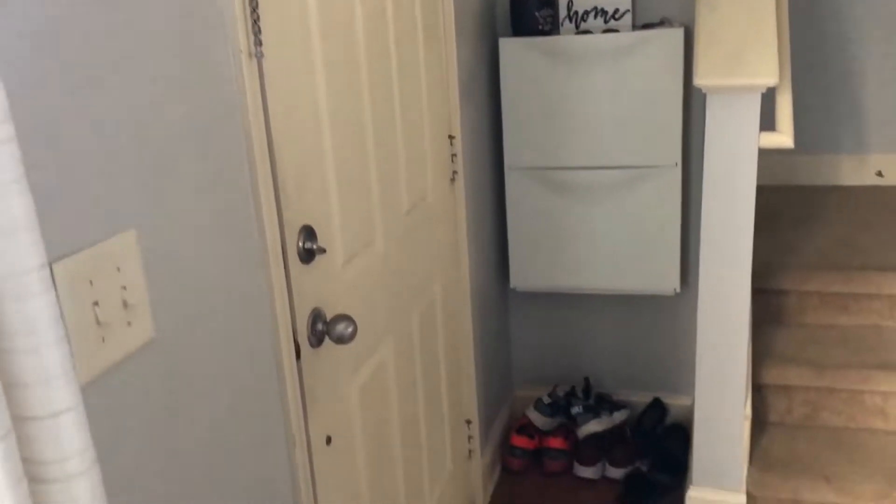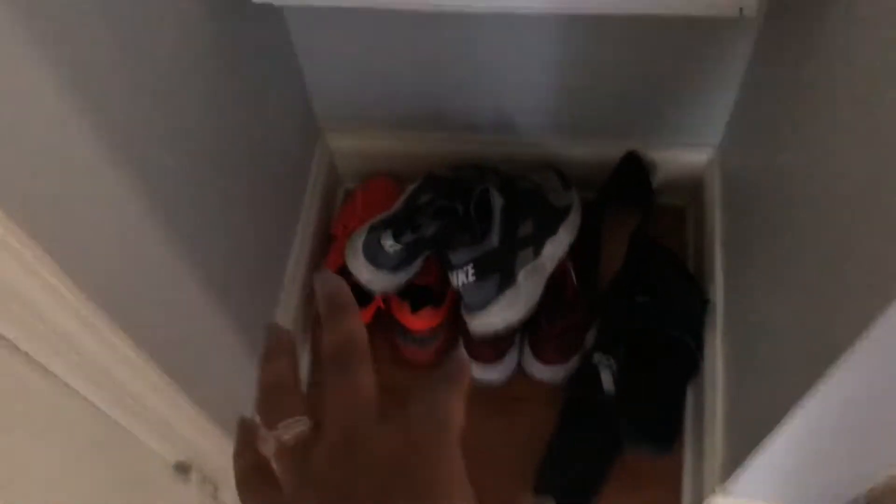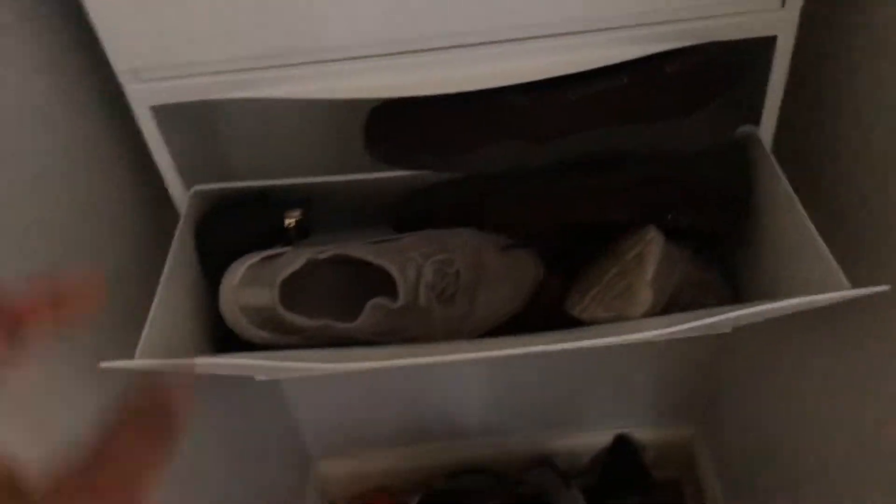This is what our front entry looks like. I got this rug here from Target and you can see we have like this small nook. I decided to grab this shoe container from Ikea, which has done wonders. But we also have some shoes down here — my husband just throws shoes here and they're not as organized as they need to be.